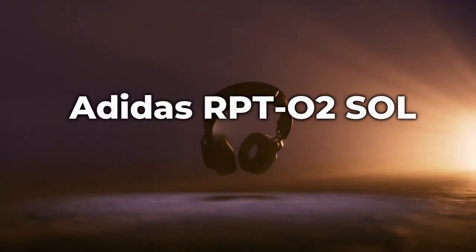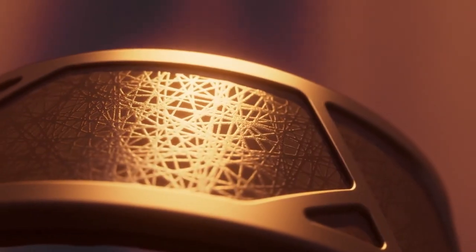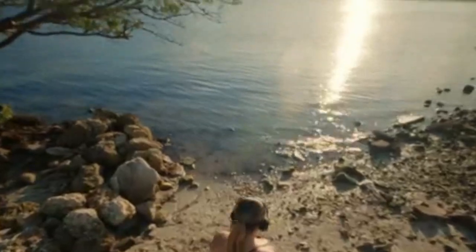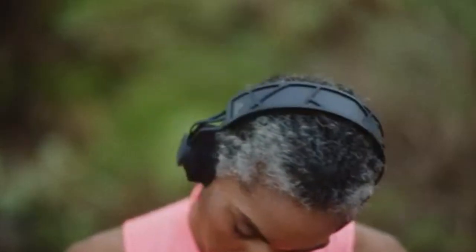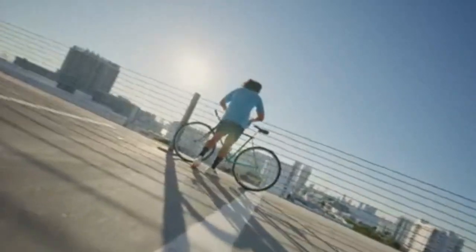Number 2: Adidas RPT-02 Soul. With their cutting-edge features, the Adidas RPT-02 Soul headphones redefine performance. If you enjoy listening to your favorite jams during your morning jog, then this is for you. You never have to worry about your headset running out of power again — as long as you're out in the sun, the headset's groundbreaking PowerFoil light cell technology keeps it running.